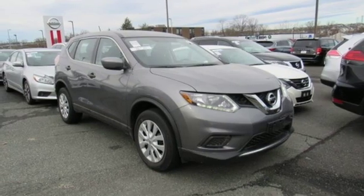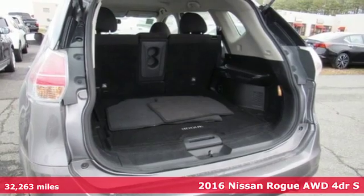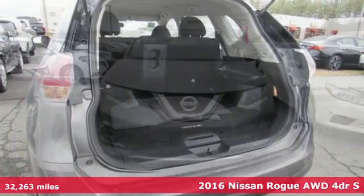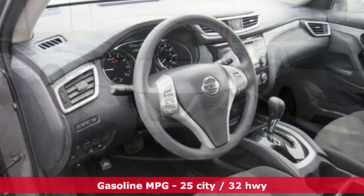Here's a 2016 Nissan Rogue. Long, tall, or wide, there's plenty of cargo and passenger space inside this sharp-looking crossover, and it comes with all the amenities you need.